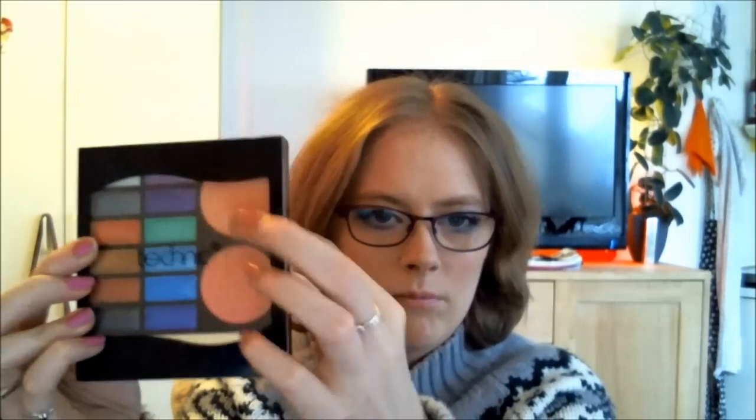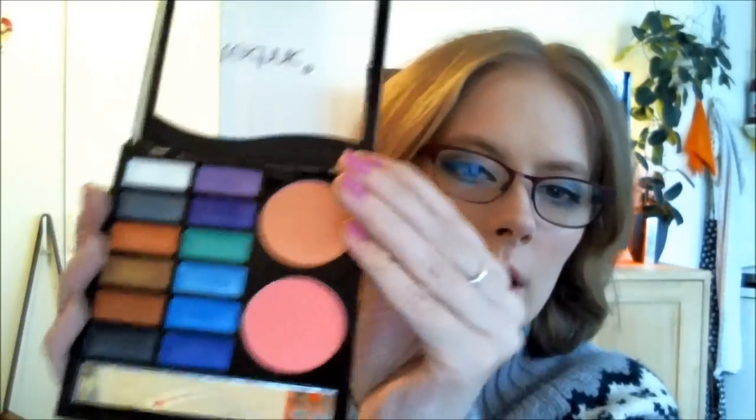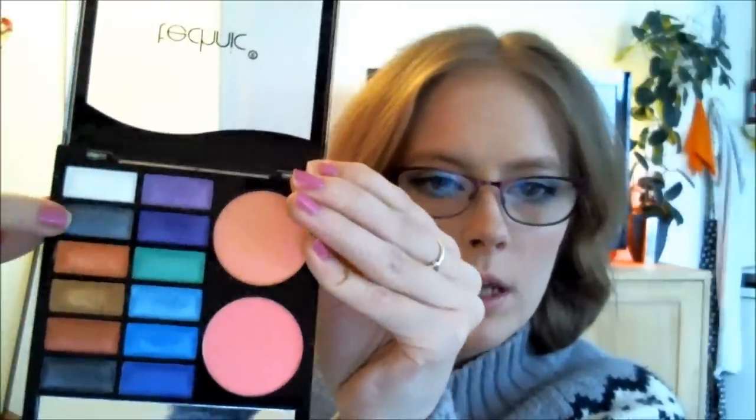I also recently bought this eyeshadow and blush palette — two in one — by the brand called Technique by Basquo. I love these twelve colours. On my eyelid today I'm wearing the white, light grey, and this blue. I'm so impressed with these colours — they are so pigmented and they are matte. I love matte colours. They may have a little shine to them, but you actually don't see it because they are so matte.